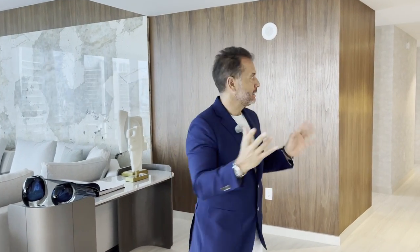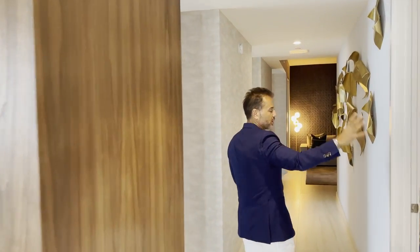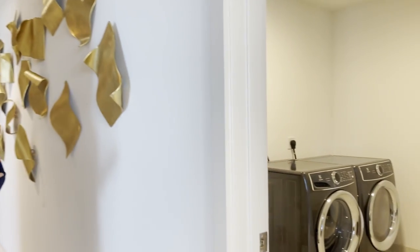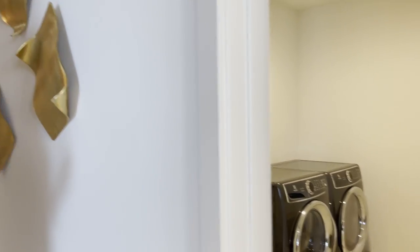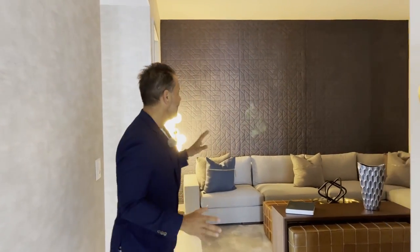Del otro lado de la sala y el cuarto principal están las otras tres habitaciones. Antes de llegar a una de las habitaciones tenemos nuestra área de lavandería. Aquí van a ver unas lindas habitaciones, todas son suites completos con baños y clósetes incorporados en cada uno. Al final tenemos un área que es un den.